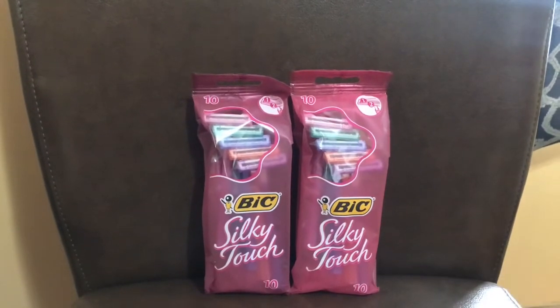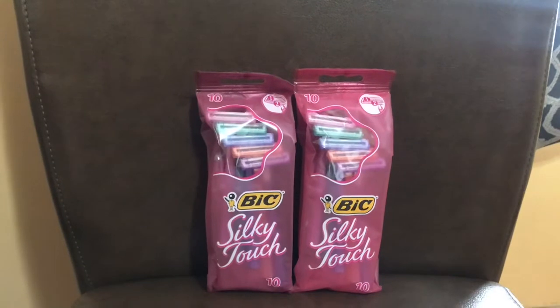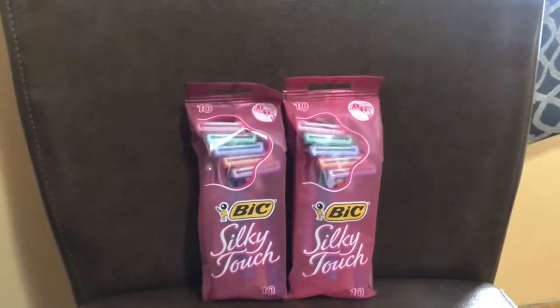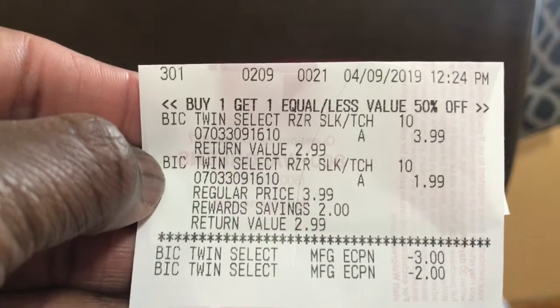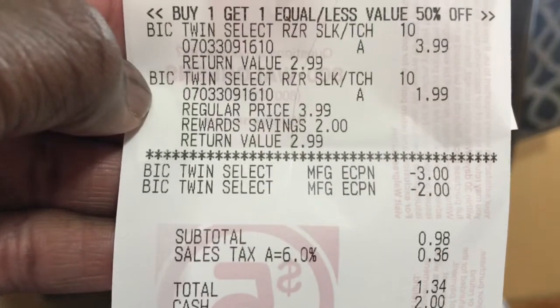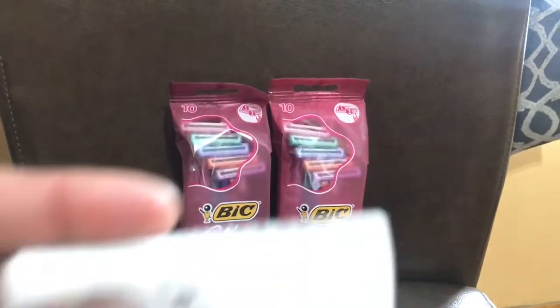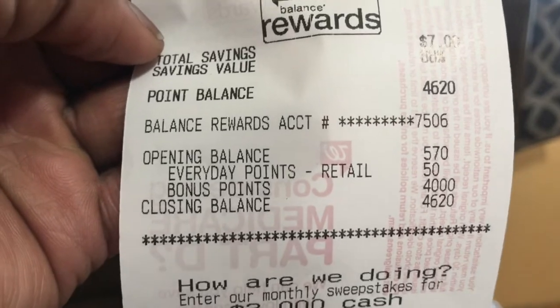I also got back 4,000 points because when you buy one get one 50% off, there are 4,000 points you get back — but you have to buy two to get the 4,000 points. So let me show y'all my receipt. There it is — that's what I paid. And there it is, I got 4,000 points.